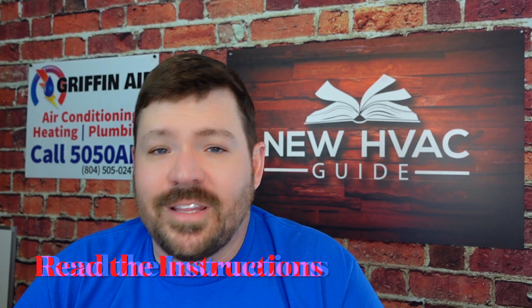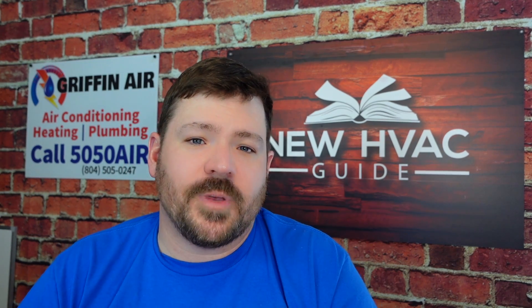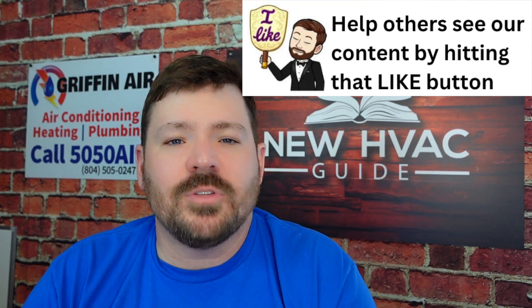Number two of things that I see HVAC techs do wrong all the time: they don't read the instructions. They think they know everything. I've worked with old timers that think they know everything and just won't read the instructions. But it's not just old timers — sometimes it's younger guys that either think they know everything, or they're just trying to do it too quickly, and they don't take the time to read the instructions. I had a call just recently on Christmas Eve, an emergency call, where I read through the instructions real quick when I was having an error code.